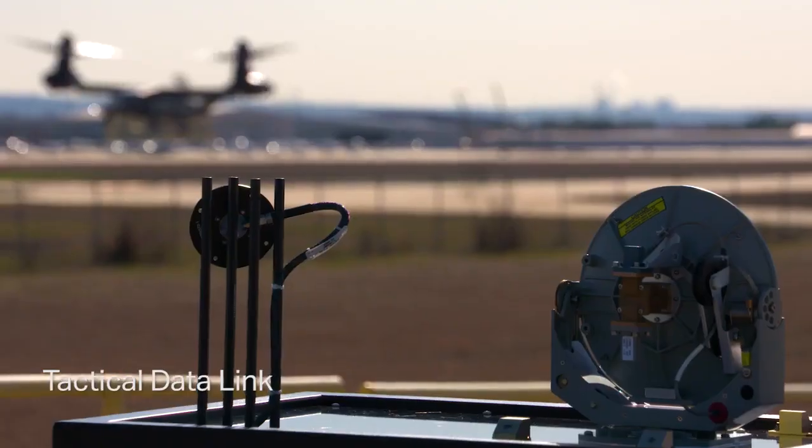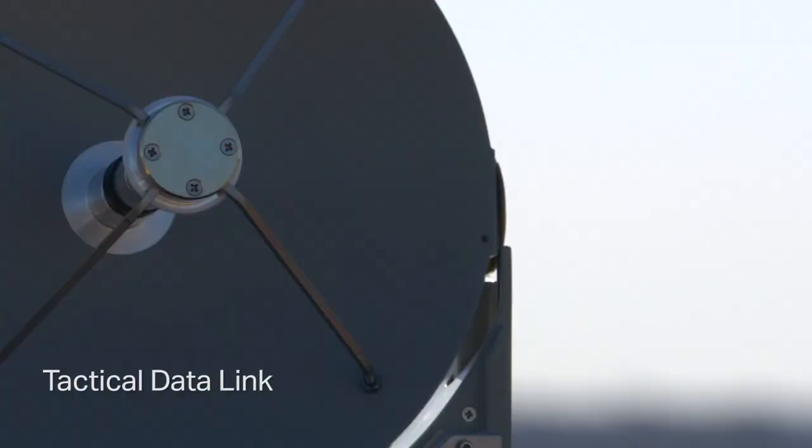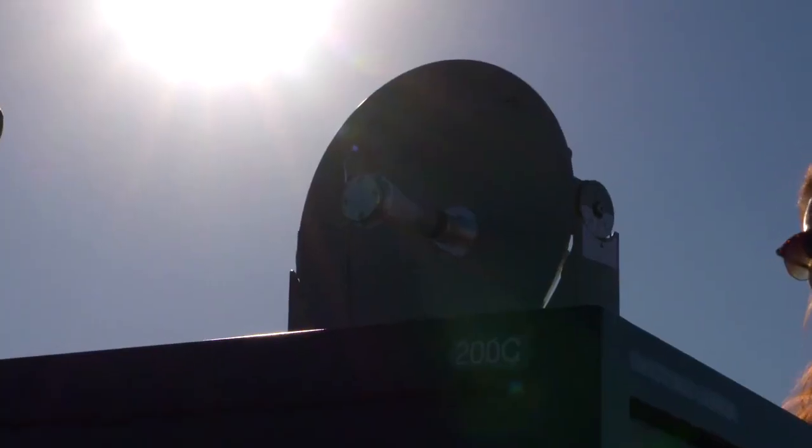In less than a year we were able to demonstrate the incorporation of a tactical data link on the aircraft. That demonstrates our modular open systems approach. It also demonstrates the execution of the combined Bell-Lockheed Martin team. It demonstrated the ability to use our omnidirectional and our directional antennas, beaming data and information from the aircraft down to a ground station.